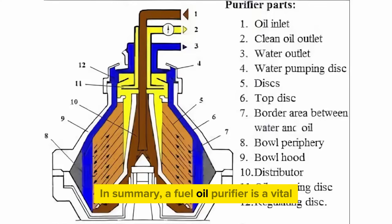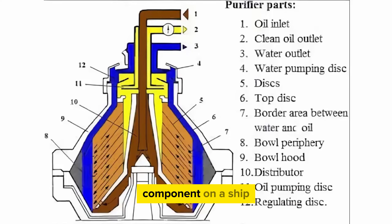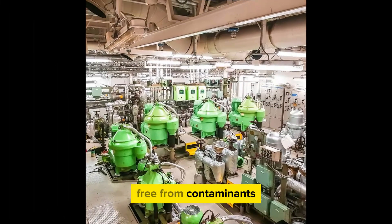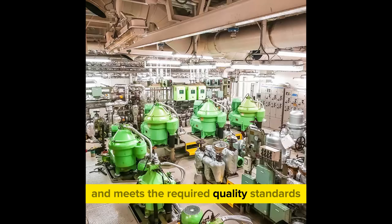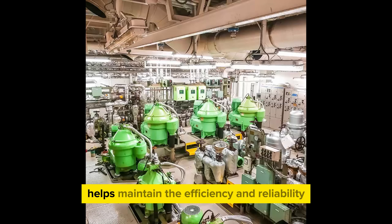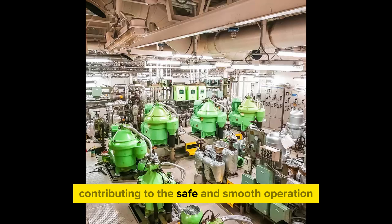In summary, a fuel oil purifier is a vital component on a ship, ensuring that the fuel oil used for propulsion is clean, free from contaminants, and meets the required quality standards. This, in turn, helps maintain the efficiency and reliability of the ship's engines, contributing to the safe and smooth operation of the vessel.